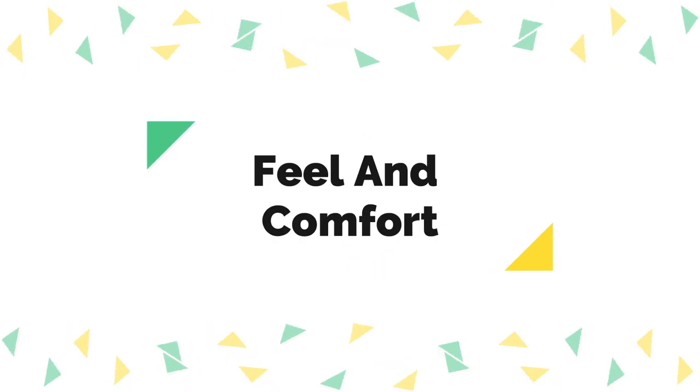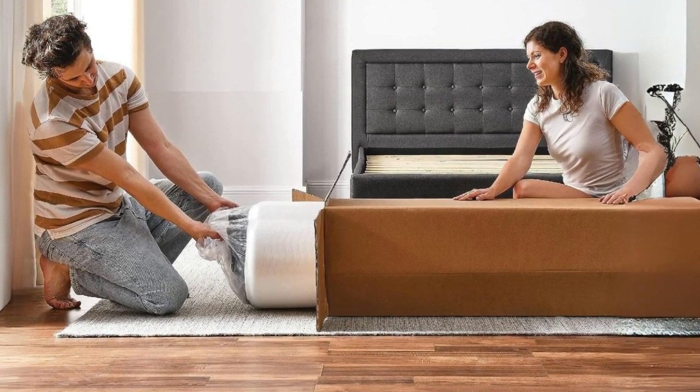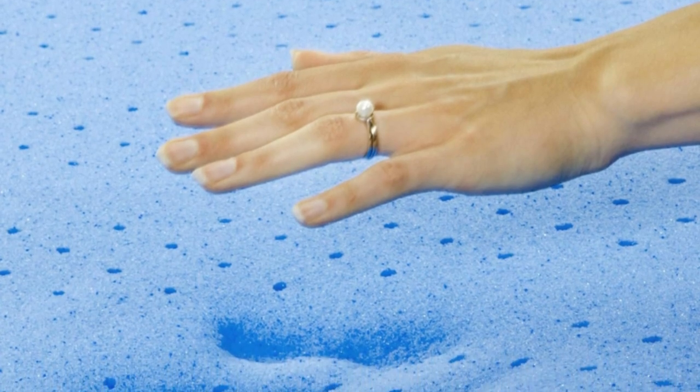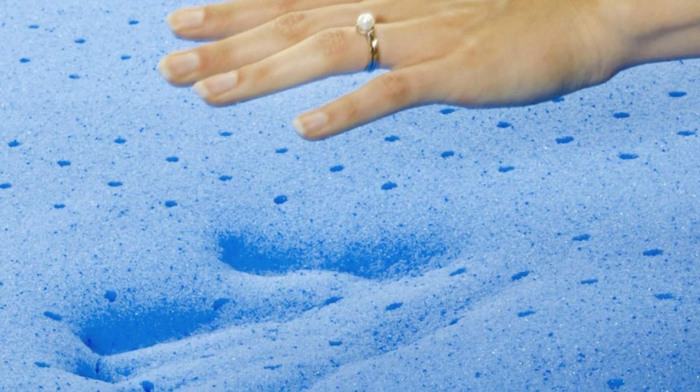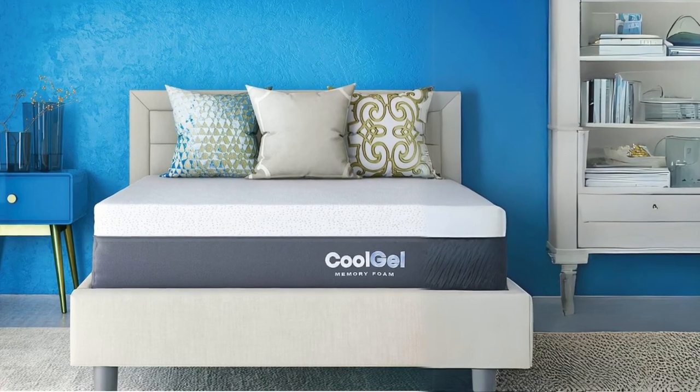Number 2: Feel and Comfort. This mattress offers a medium plush feel, striking a balance between plush comfort and support. It is designed to be compatible with adjustable bases, allowing you to customize your sleeping position for maximum comfort. The Cool Gel technology in the comfort layer helps regulate temperature, ensuring a cool and comfortable sleep throughout the night.